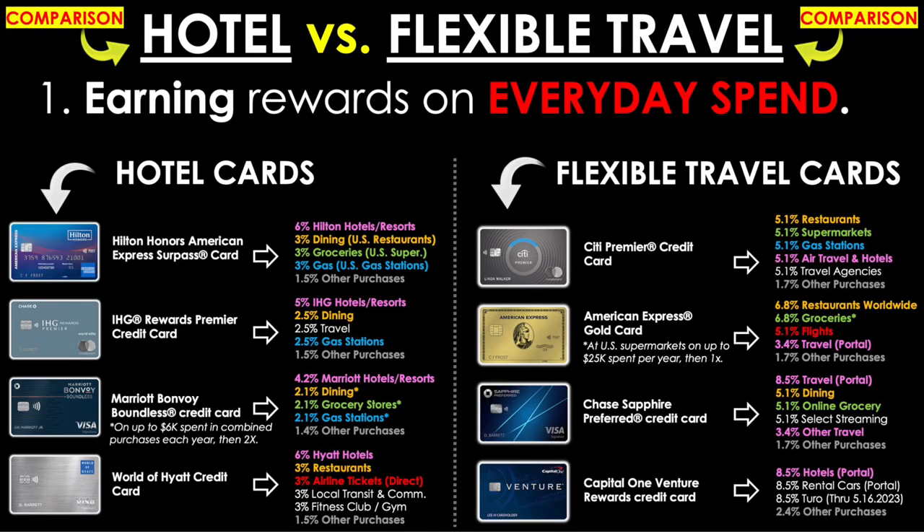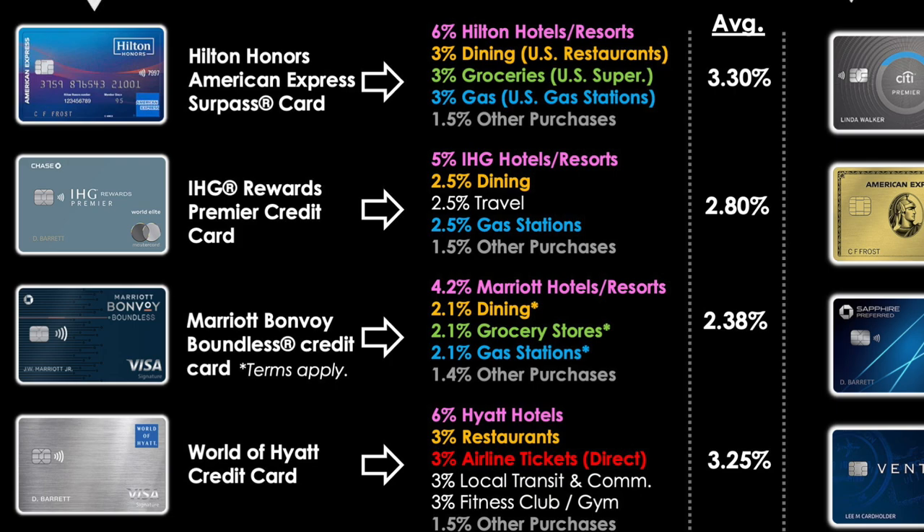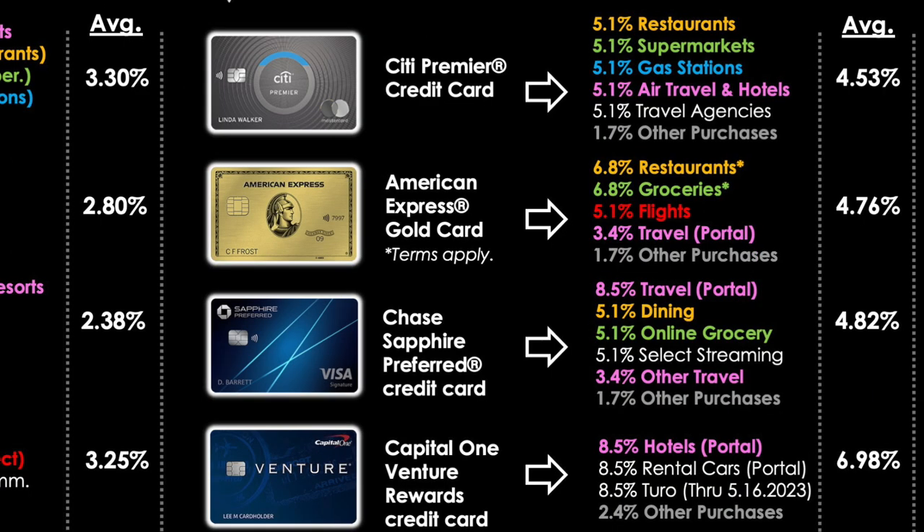It's time for the Mega Merge — hotel cards on the left, flexible travel cards on the right, all converted to cashback equivalent percent returns and color-coded where categories overlap. Looking at overall average returns per card across all categories: Hilton at 3.3%, IHG at 2.8%, Marriott at 2.38%, and Hyatt at 3.25%. On the flexible side: Citi Premier at 4.53%, Amex Gold at 4.76%, Sapphire Preferred at 4.82%, and Capital One Venture at 6.98%.